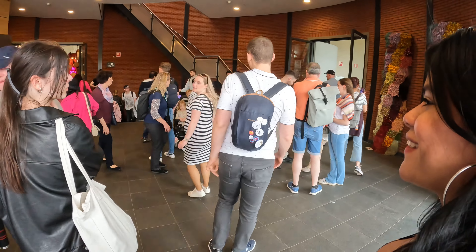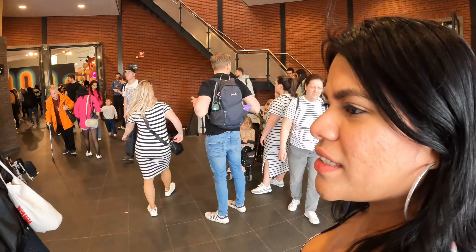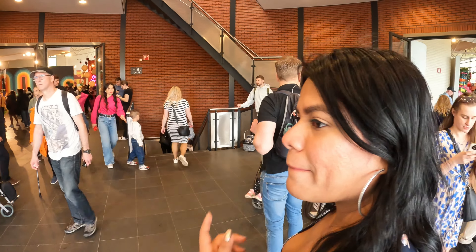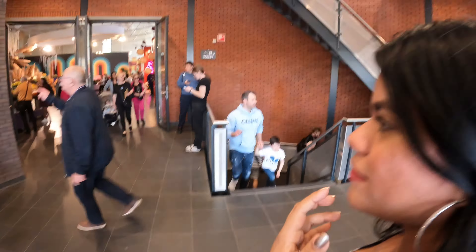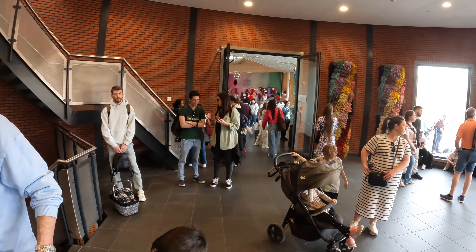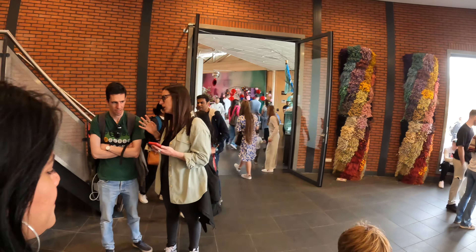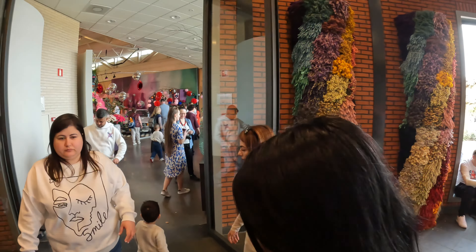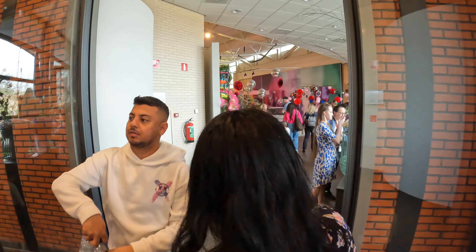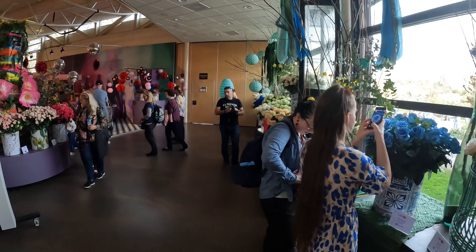So what do you think we can do here? I see they have a restaurant, a toilet, and here they also have something — I don't know what it is, it's a little bit strange, like a kind of exposition or something like that.